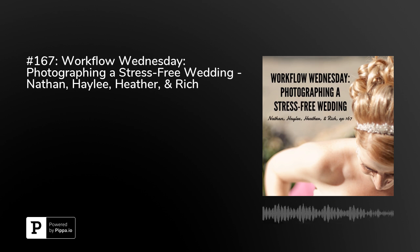All right, we are officially live, at least trying to be. Welcome everybody to Workflow Wednesday. This is your host Nathan Holritz, and I'm here with my friends Rich and Heather Smith and Haley Gaffin. Thank you guys for hanging out. Excuse the few-minute delay — we had a little bit of a technical issue getting started, and hopefully we won't have any further technical issues.